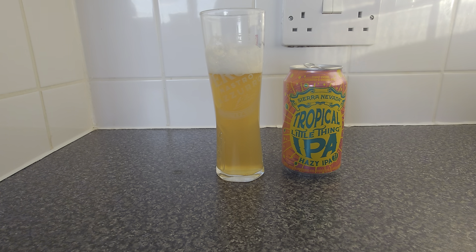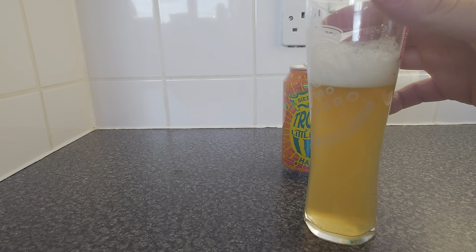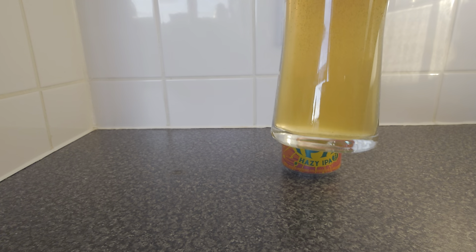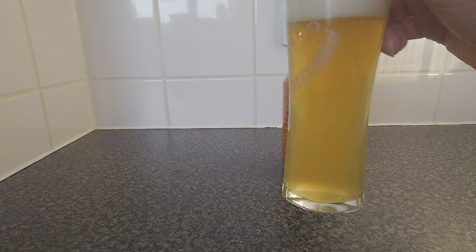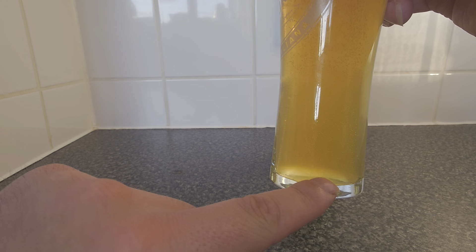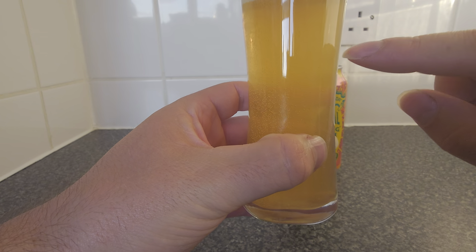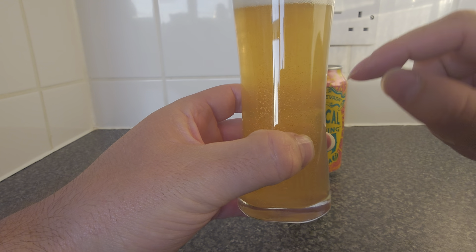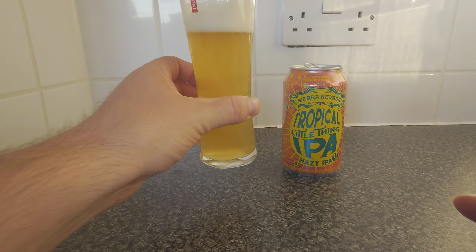I've gone ahead and poured it, just let the head go down because it was a bit mental. As you can see, the colour is sticking to its word — it is hazy. It's like a light, sort of milky hazy. You can actually see some sediment. If you look very carefully, there are chunks of sediment just floating around in this. It only caught my eye when I was really looking at it — I initially thought it was carbonation, but it was sediment.